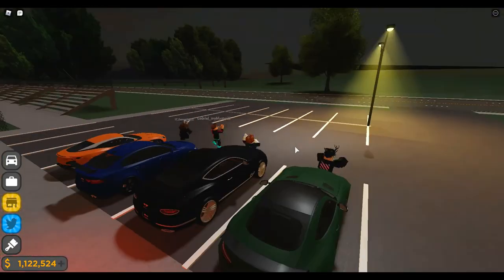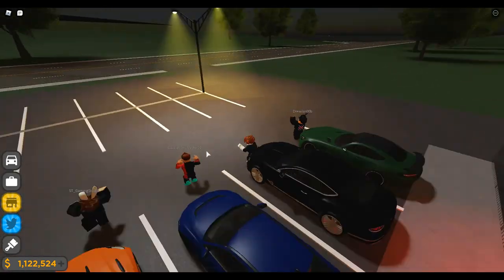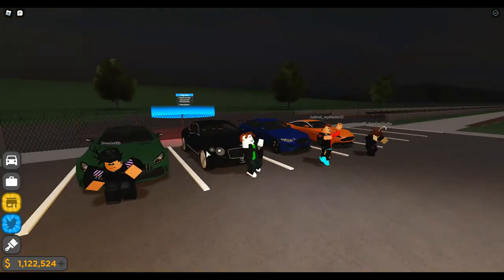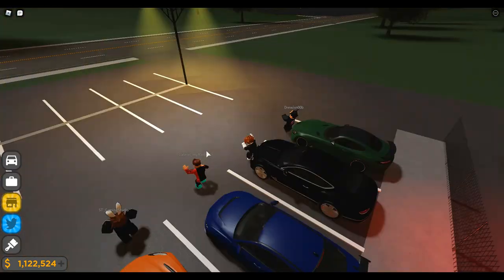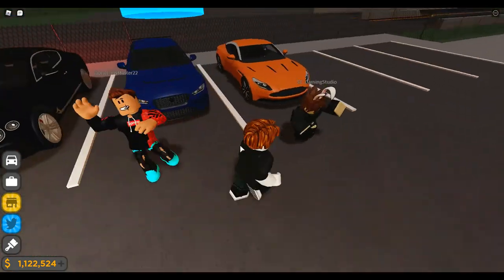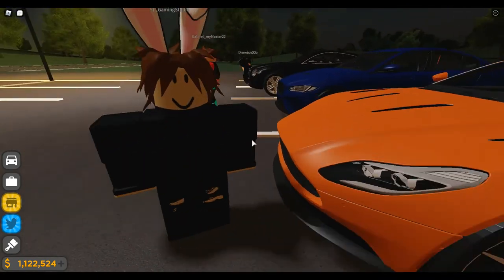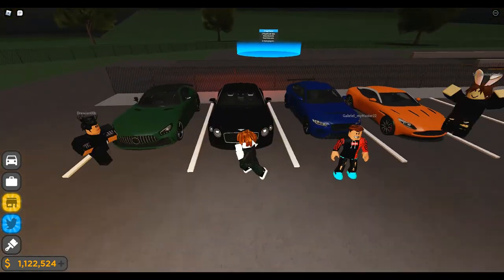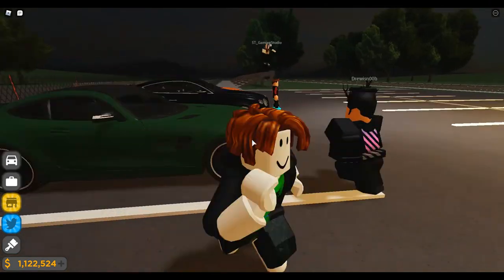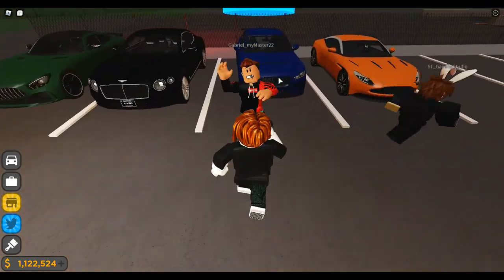Hey guys, welcome back to the 'What Will You Stay Away From' Roblox series. Today me and the boys have decided to do a new challenge — what we call the Budget Flex Car Challenge. As you guys can see, we brought in some really good flex cars that aren't too overpriced and actually get people's attention. This is Gabriel, he's showing up in this video.